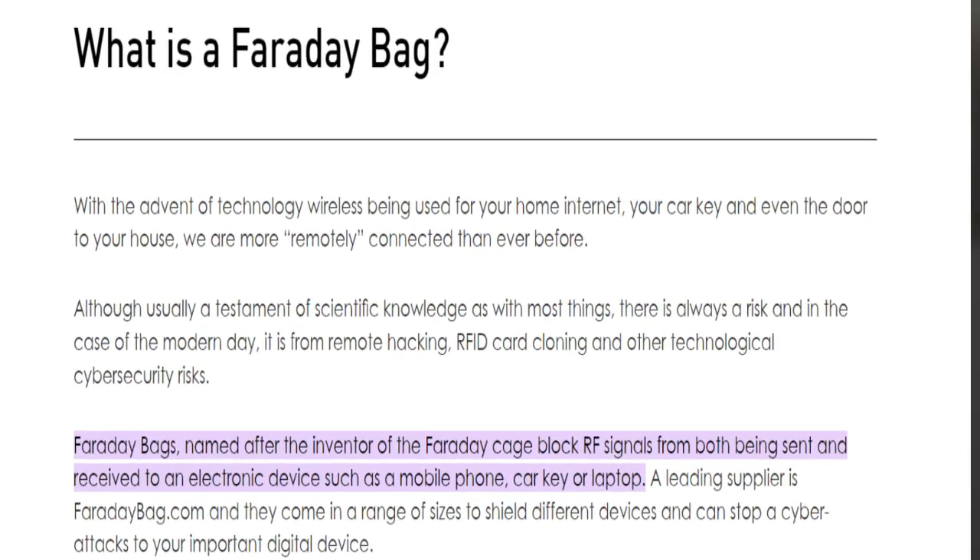Now before we actually go over the bag review itself, let's cover what exactly is a Faraday bag, really why it's needed, and what type of protection it offers us.